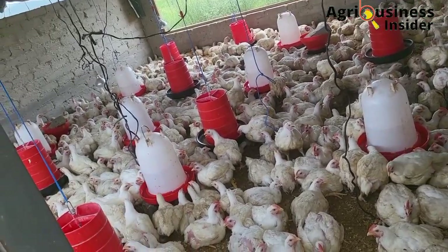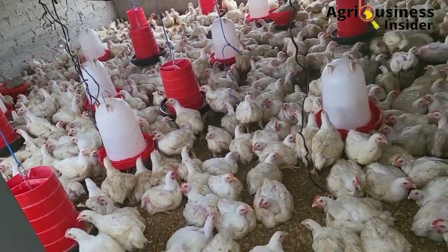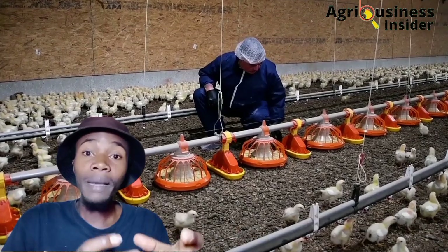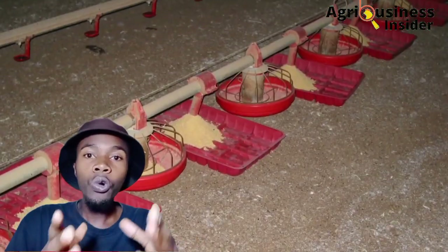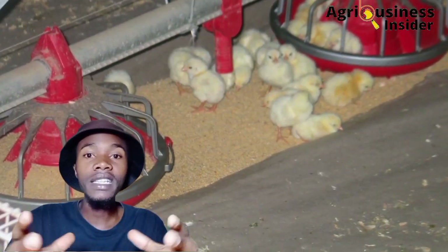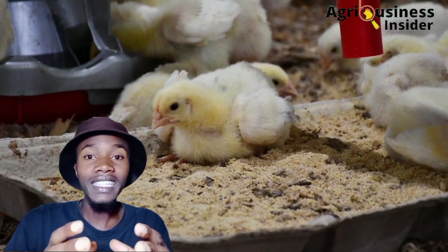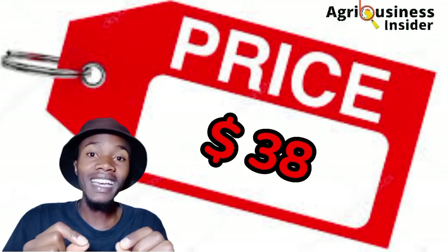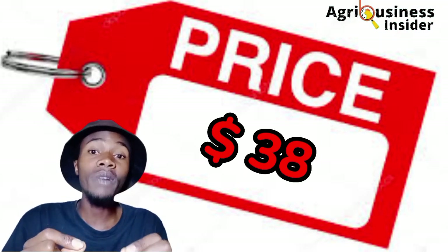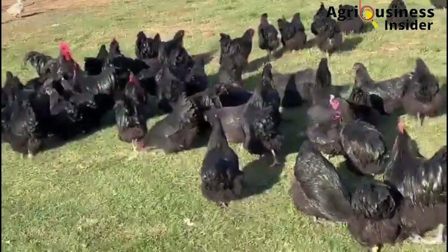Another thing is to identify the competitors. You must understand what prices they are selling their products at — whether it's eggs or meat — so that you can set your own prices that are customer friendly.